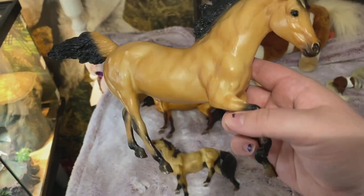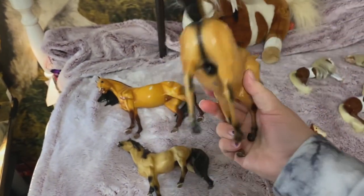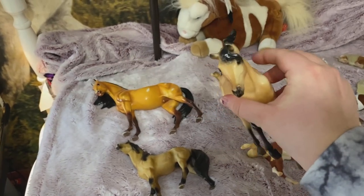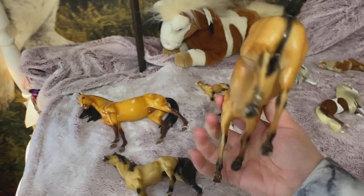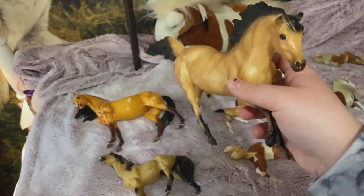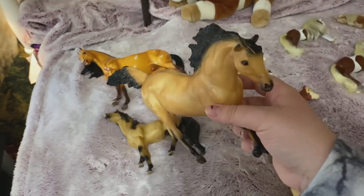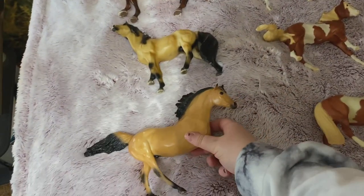Then down here we have the Briar Running Spirit and I'm just so happy I finally got my hands on him. I saw him at a flea market and they wanted like $15 for him, but I didn't want to pay that so I was lucky and found him somewhere else for — I can't remember how much — but definitely wasn't that much.